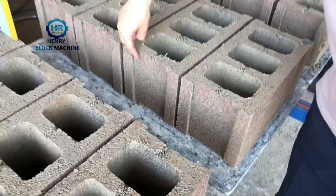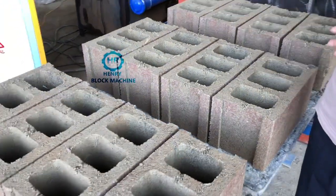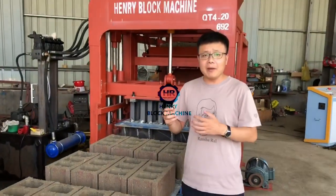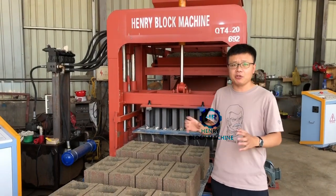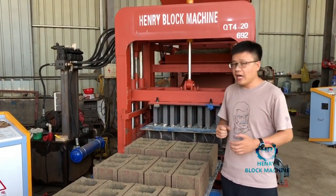We also designed the groove a little bigger. As you know, the Dominican block market — some people worry about whether the small block machine can produce blocks strong enough to support a human's weight.